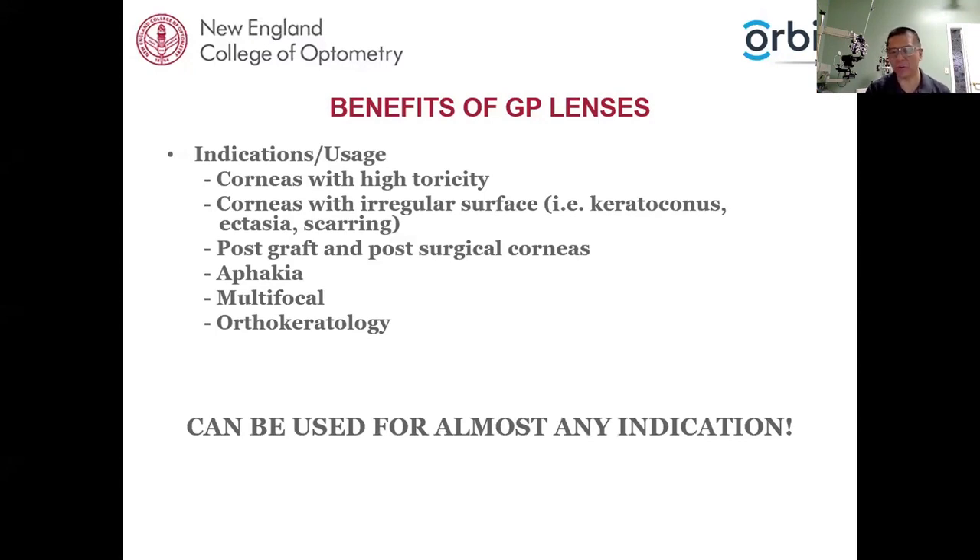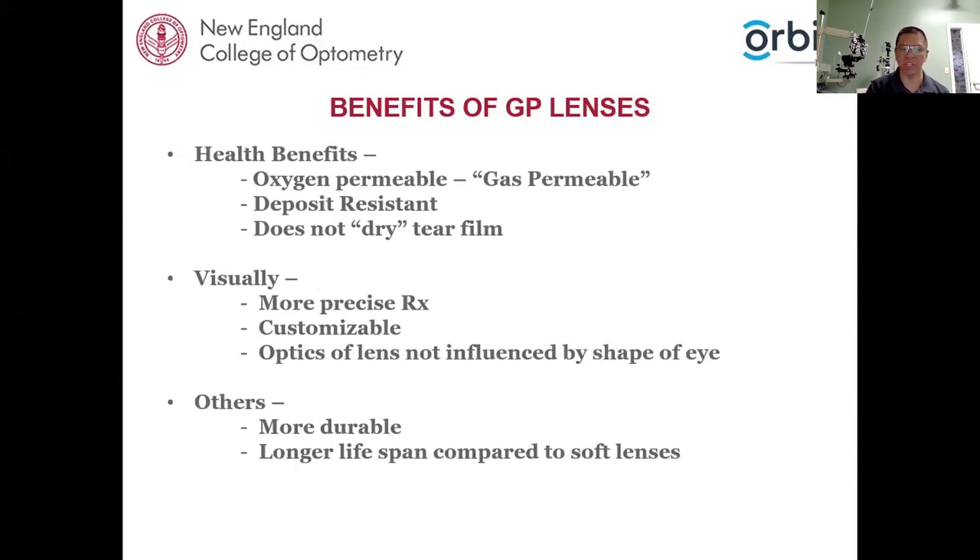What are the benefits of GP lenses? Corneas with high toricity are definitely a good use for a GP lens, as are corneas with irregular surfaces, post-grafts, post-surgical corneas, aphakia, multifocal, and ortho-keratology. GP lenses can be used for essentially any indication. At one point in the United States, GP lenses were used for almost everything, then soft lenses came along and GP lenses fell to the wayside. But I don't believe there is a reason why practitioners should not still embrace the use of GP lenses.